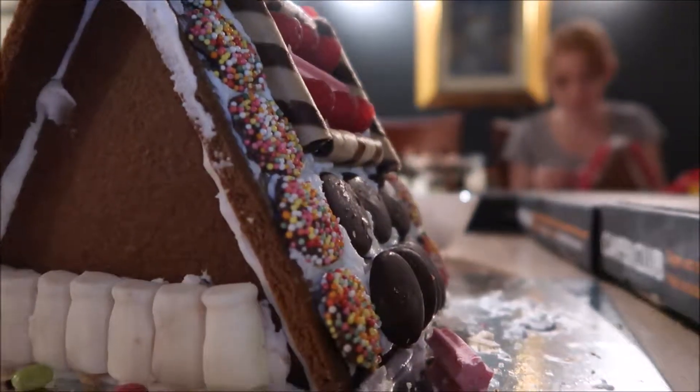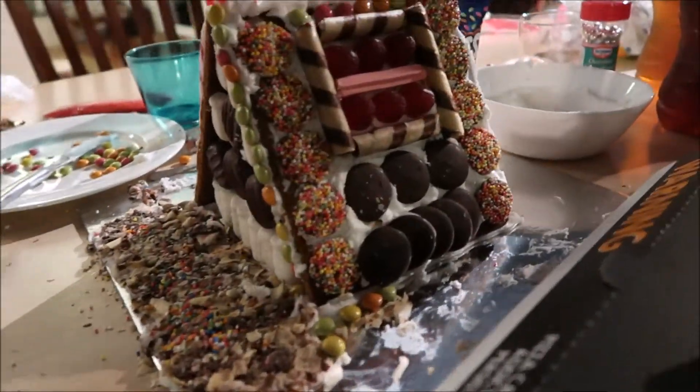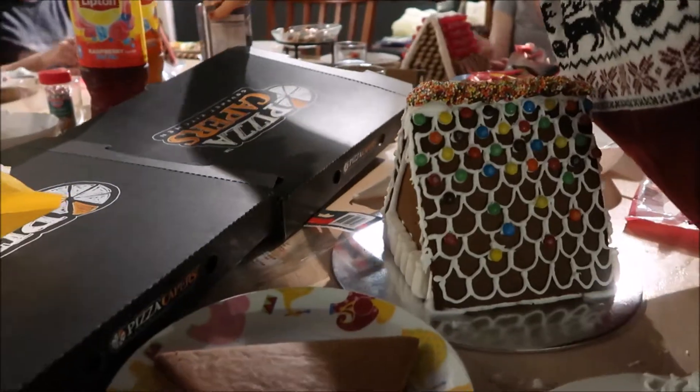Up on the housetop, reindeer paws. Out jumps good old Santa Claus. Down through the chimney with lots of toys, all for the little one's Christmas joys. Ho ho ho, who wouldn't go? Ho ho ho, who wouldn't go?